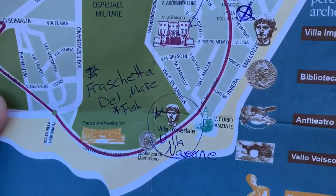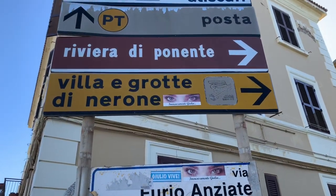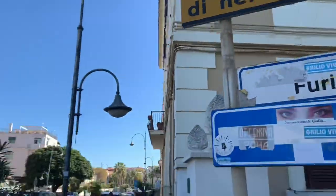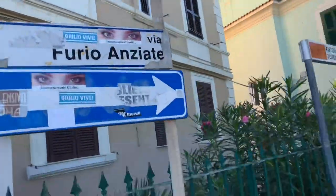So one of the places you see is this place — Villa Imperial, Villa Grotto Nerone, Villa Nerone. It's on this side of the street and not on the other side. So if you're walking one way, you're absolutely going to miss it. You have to go the other way.